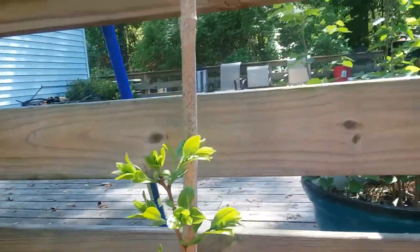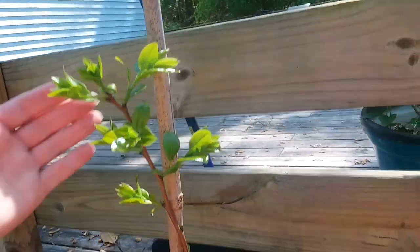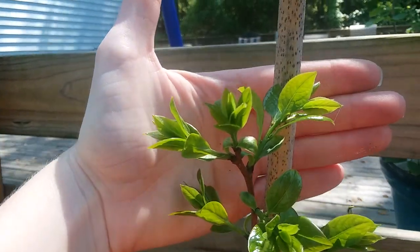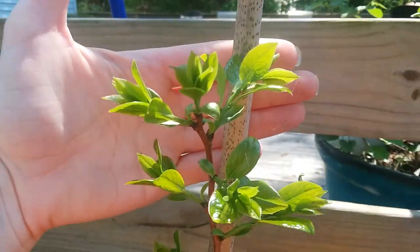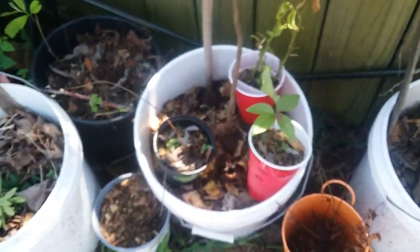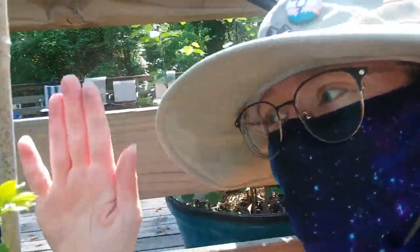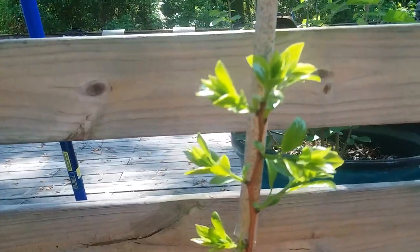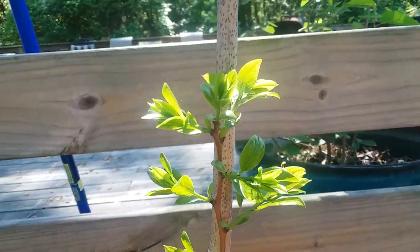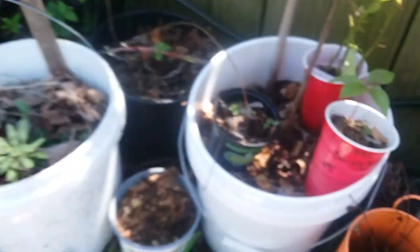It is April 7th, 2023 in Savannah, Georgia, and this is my one-year-old Common Persimmon, Diospyros virginiana, seedling. This one is one year old and it is three feet tall, and it did that last year. If you can see me next to it, this is how tall it grew in its first year, and it's been in this five-gallon bucket the whole time.